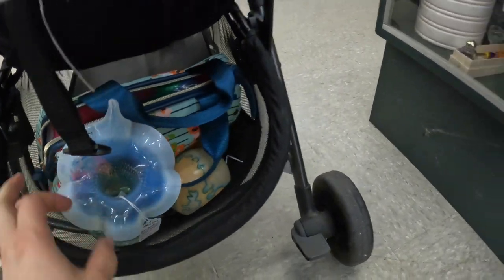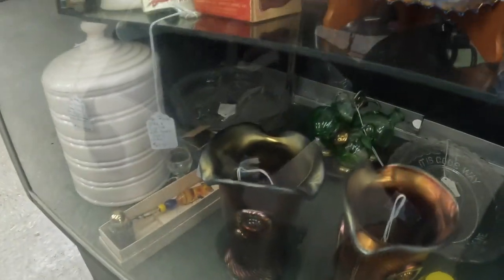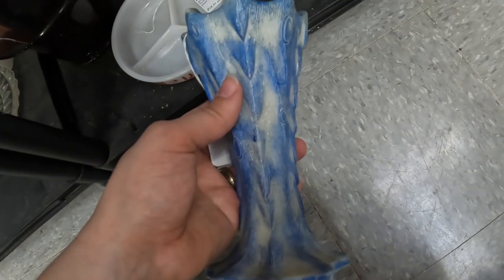It's $45 and I'm 20% off. Oh, those are pretty. How much are those? $4.85 each. No thank you.